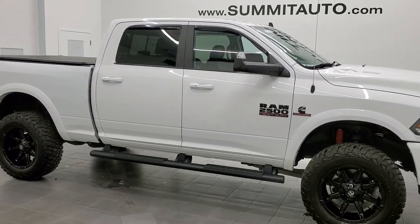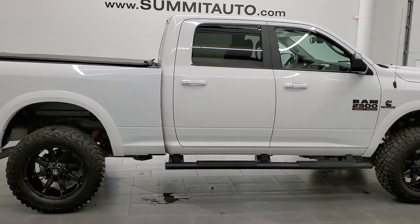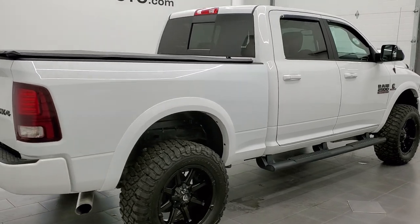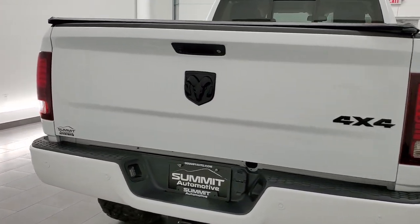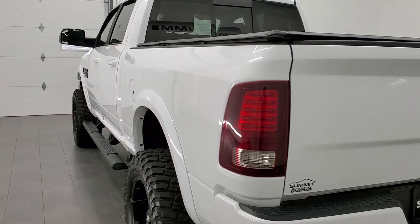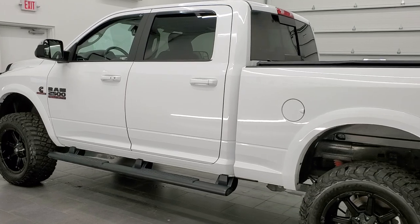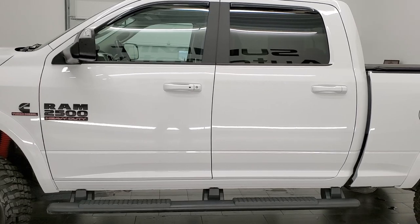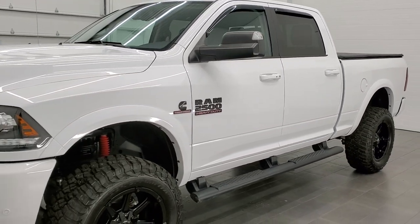This 2017 Ram 2500 Crew Cab Short Box is stock number 11920Z. We are here at Summit Automotive in Fond du Lac, Wisconsin, your new and used heavy duty truck and Ram headquarters. This 2017 Ram 2500 has the 6.7 liter Cummins diesel. It has been fully safety inspected by our service shop with a fresh oil and filter change. All the fluids have been checked and topped off and this truck is 100% ready to go.